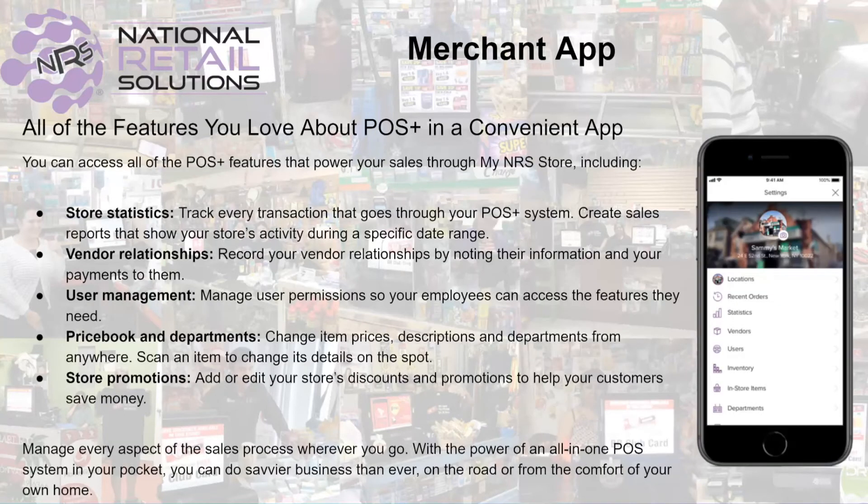If the Merchant Portal Remote Management tool was not enough to convince you to register your email, well then hold on to your hats because we also offer a mobile remote management tool called the My NRS Store mobile app, which is available at no charge in both the Google Play and Apple App Stores. The My NRS Store app offers you mobile access to many of the features available in the NRS POS and the Merchant Portal.